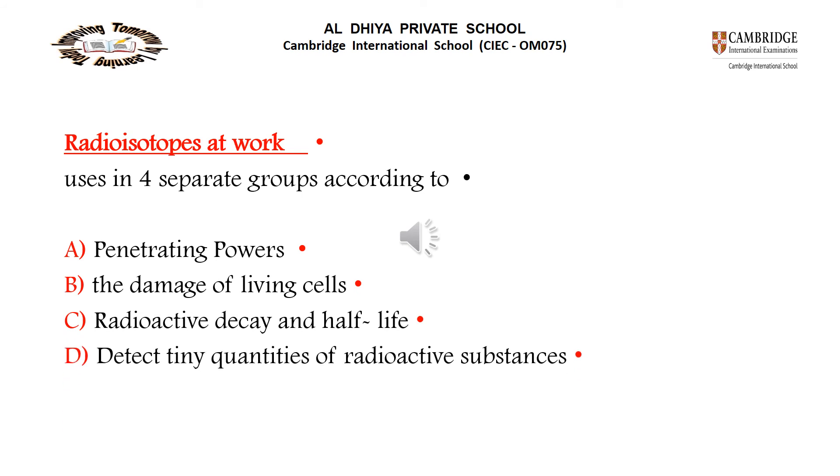Radioisotopes at work are used in four groups according to: penetrating powers, the damage of living cells, radioactive decay and half-life, and detecting tiny quantities of radioactive substance.